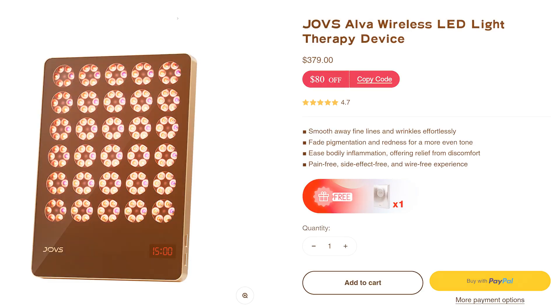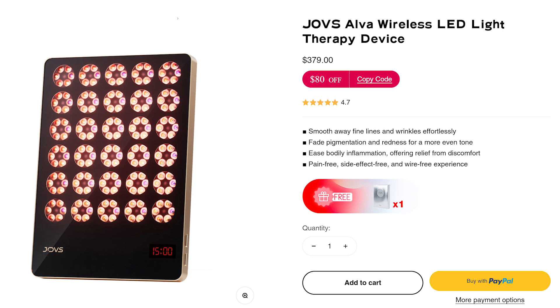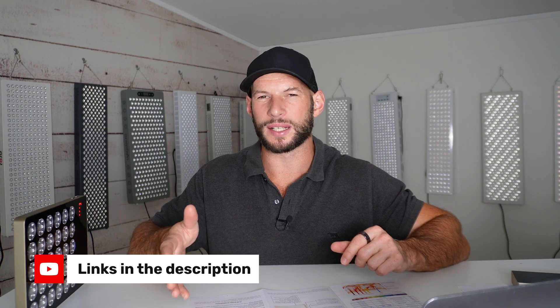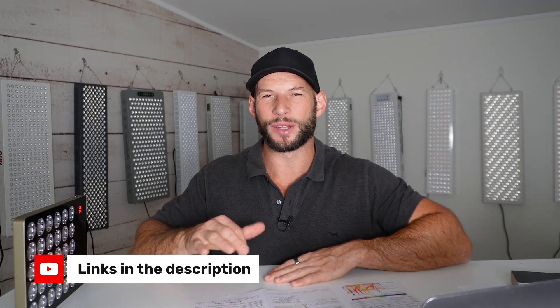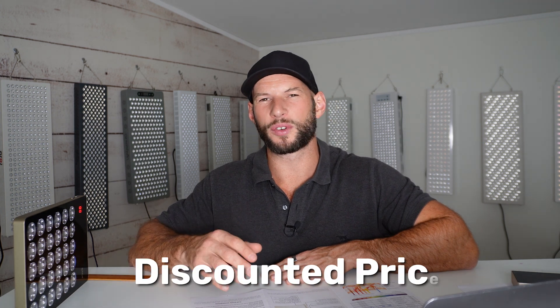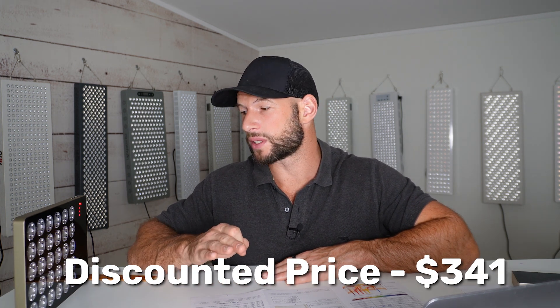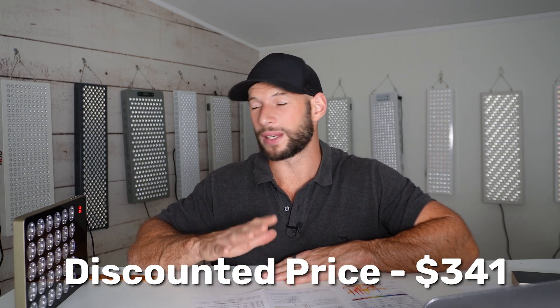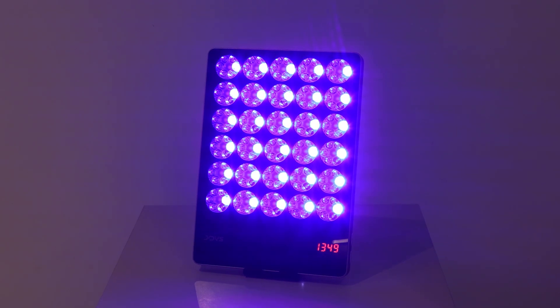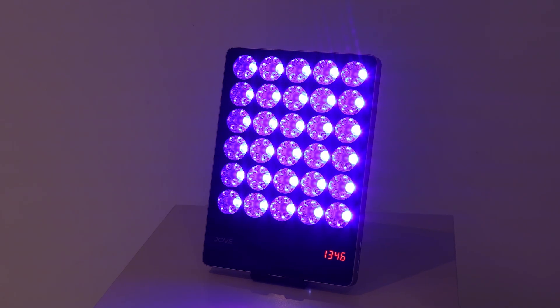How much does this all cost? It retails for $379 USD. I do have a discount code down below — it may be Alex or Alex10 — which will save about 10%, meaning you can get this for about $341 USD. There's also free international shipping, which is pretty good. So around $350 to have it shipped to your door with six wavelengths — it's respectable.